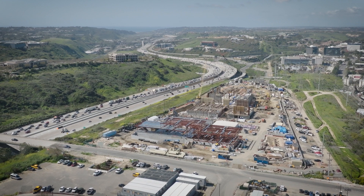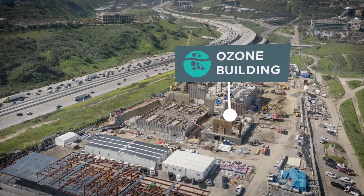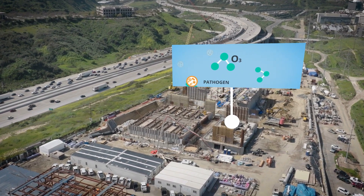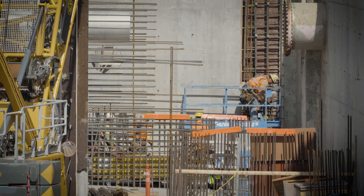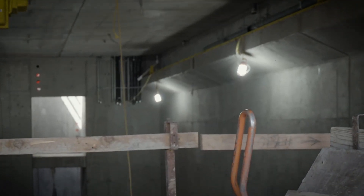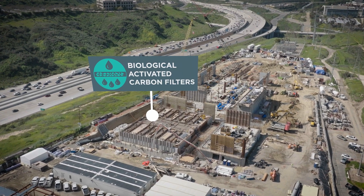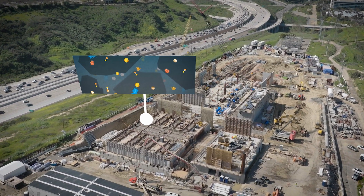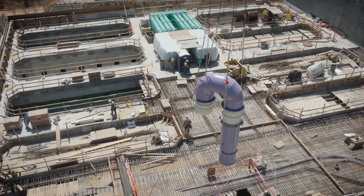Let's look at construction from above on the five-step purification process. Here's the ozone building — crews are working on structural components like the upper-level walls, mechanical components like plumbing, and electrical conduit installation. Underneath, the water goes through the ozone contactor, where the walls are complete and crews are working on the lighting conduits. The water then passes through the Biological Activated Carbon Filters, or BAC. Here at the BAC system area, crews are working on stairs, walls, and roof deck rebar installation.